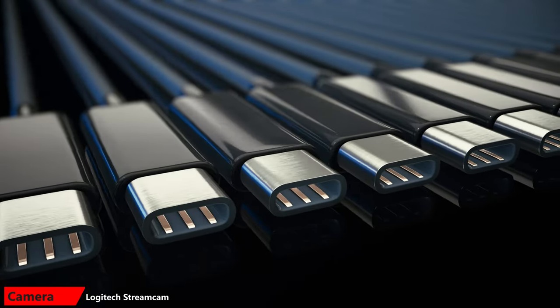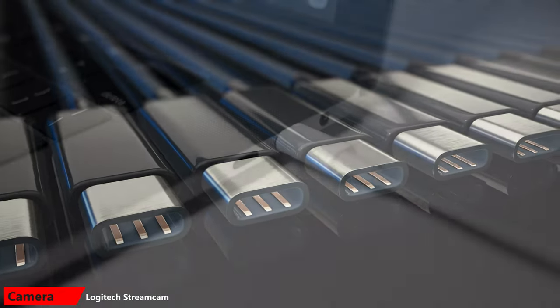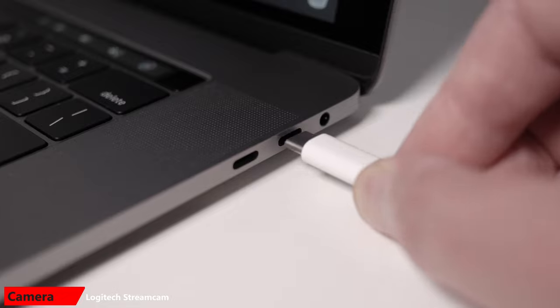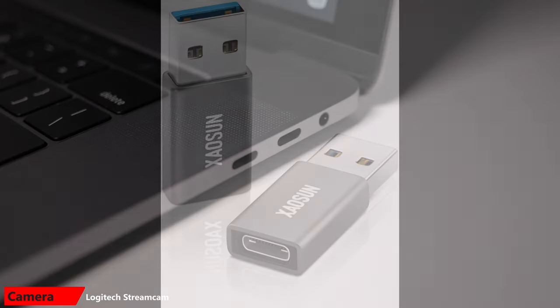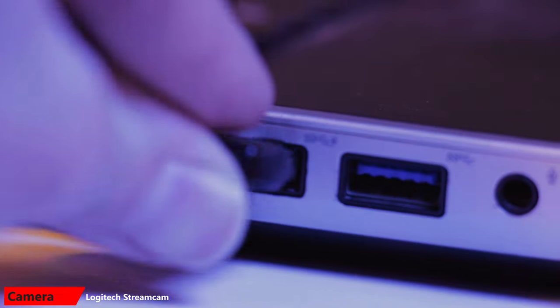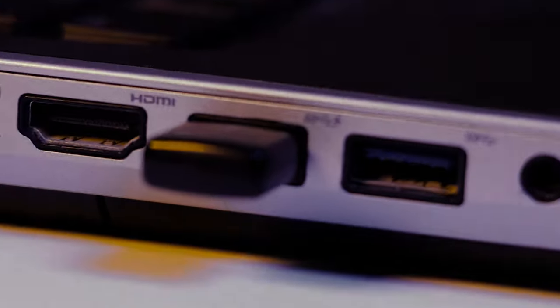Keep in mind that the StreamCam uses a USB-C cord. This is the newest type of USB connection. If your laptop or desktop doesn't have a USB-C port, you'll want to buy an adapter so that you can plug the StreamCam into a USB-A port. Many of you will be familiar with the USB-A ports — they've been around since the 90s.